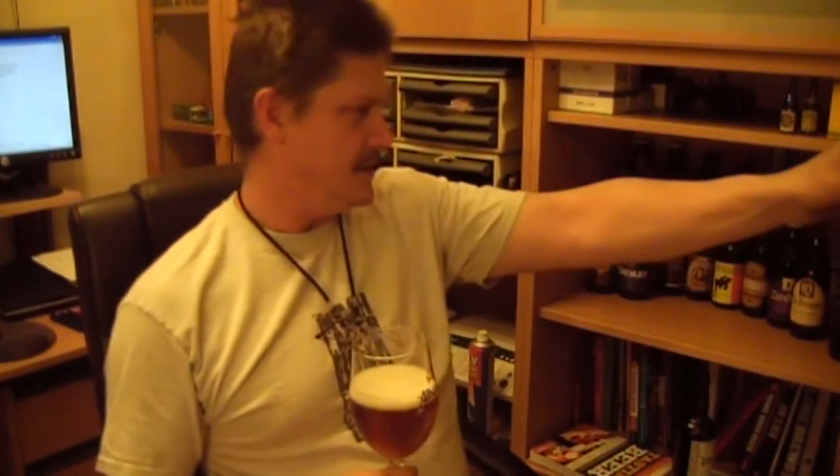Let's see what we are on the ABV. 4.1%. It's quite a sessionable beer.